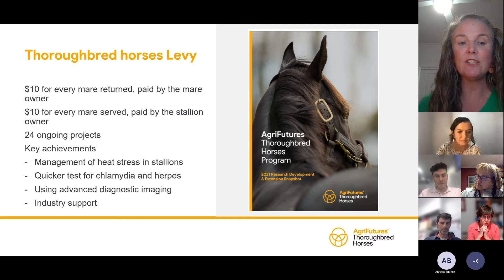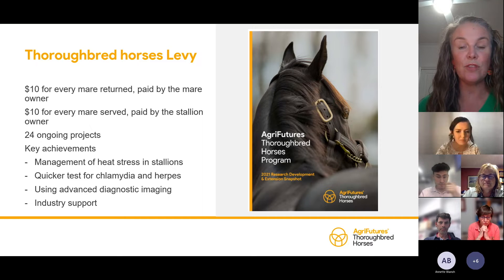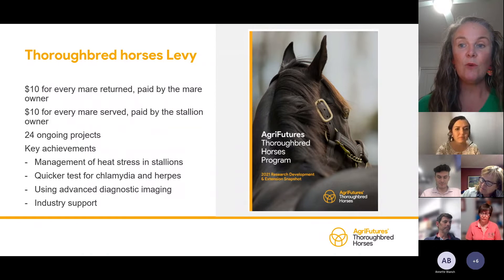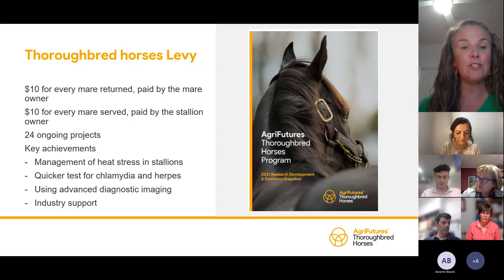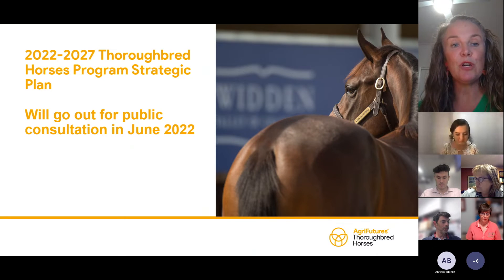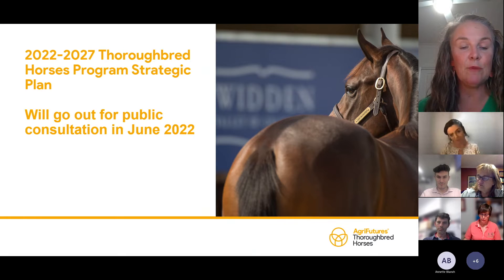We've also done a quicker test for chlamydia and herpes, and invested in advanced diagnostic imaging for thoroughbred horses in racing. We fund Fast Track Positions, which is one of the Thoroughbred Breeders Australia initiatives. We have a Vet Horizons Scholar who is a vet student at the University of Queensland, and we also supported the Thoroughbred Welfare Initiative, which we discussed in our last webinar.